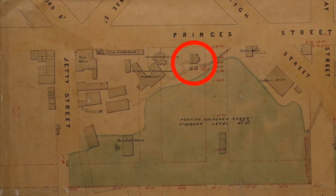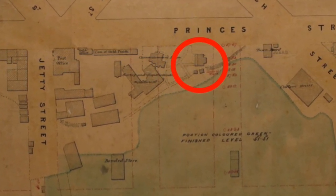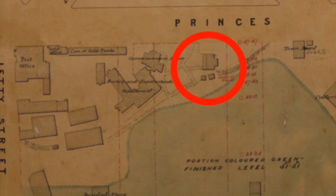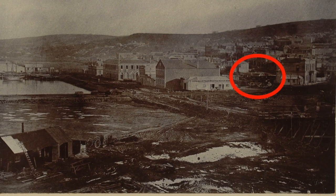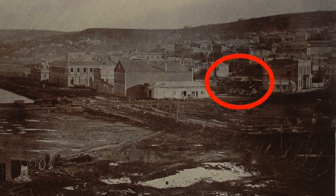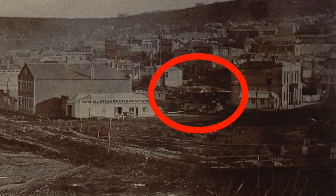But somewhere along the way, that early strong trading relationship with Kāitahu seems to have atrophied, and Māori became gradually marginalised as settler society developed. This is perhaps symbolised by the fate of the Māori house itself. In 1865 — only six years after its completion — the house stood in the way of the planned widening of Princes Street. The roof was removed and the house was buried under the expanded roadway, a process you can see underway in this photograph. It was supposed to be rebuilt elsewhere, but this just never happened.